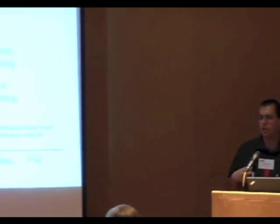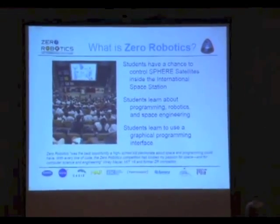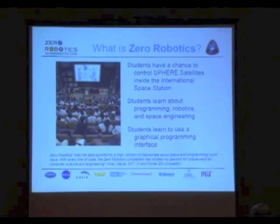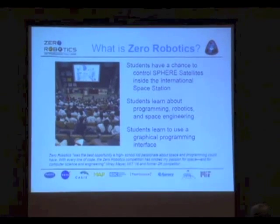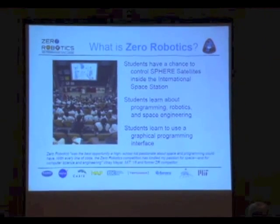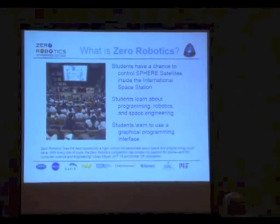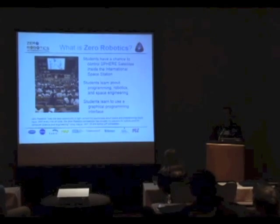So, Zero Robotics — what is it again? Just a quick summary. It's a competition. It's a software programming competition where students — high school and now middle school students — can actually send their code to the International Space Station and have that code tested with the SPHERES satellites. But it's about students learning programming, getting excited about it, learning about robotics, because it's not just programming. They have to learn the physics and math behind moving robots around the space station, and they basically become engineers to some level.